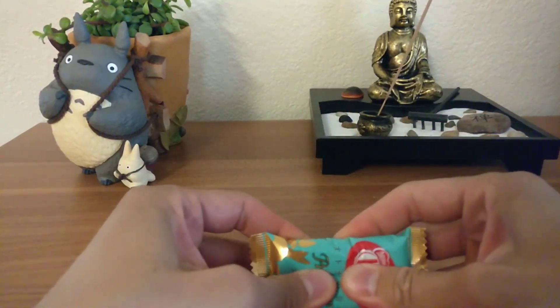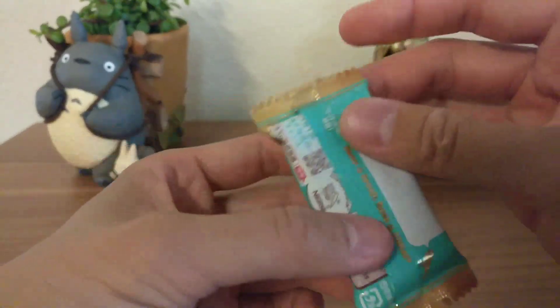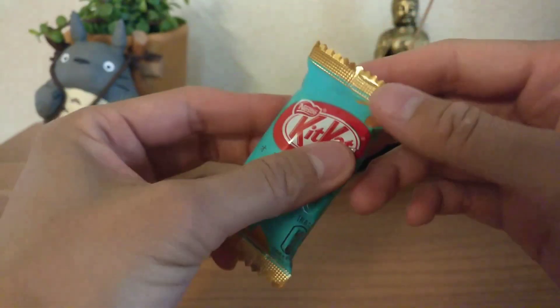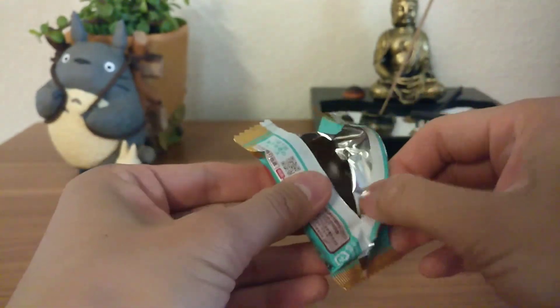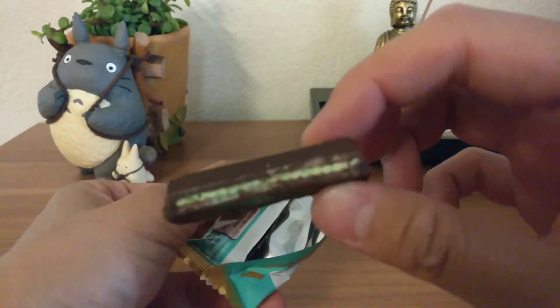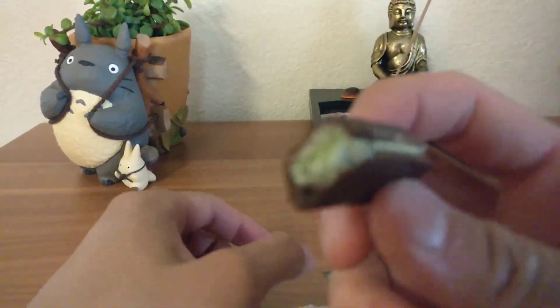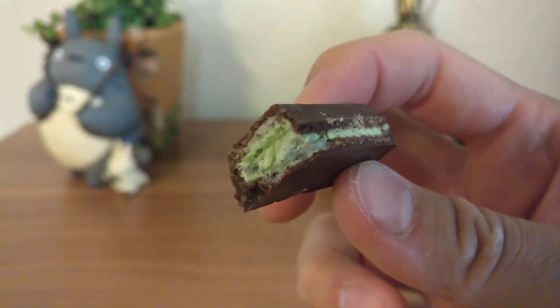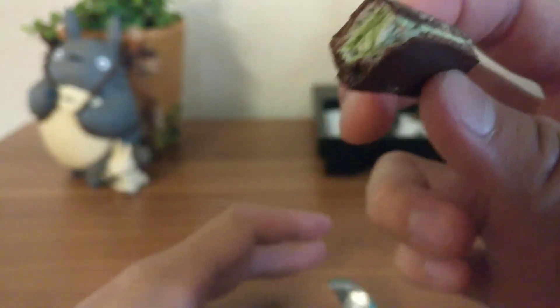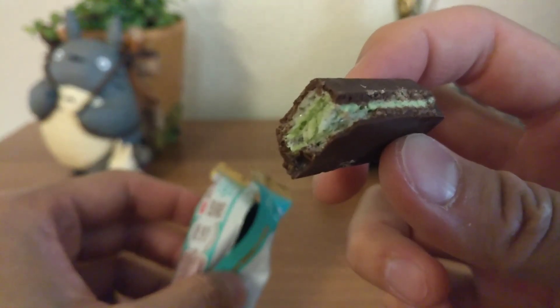Let's try the mint one. Sorry, I had to break it like that first, but let's see — this one's pretty good. I have to recommend this one if you could get this one, actually. Look at that. That is inside — so it's pretty minty, tastes like a mint chocolate chip. So yeah.